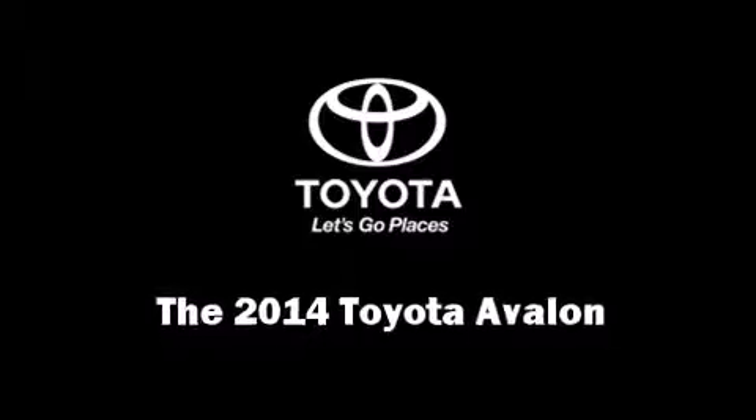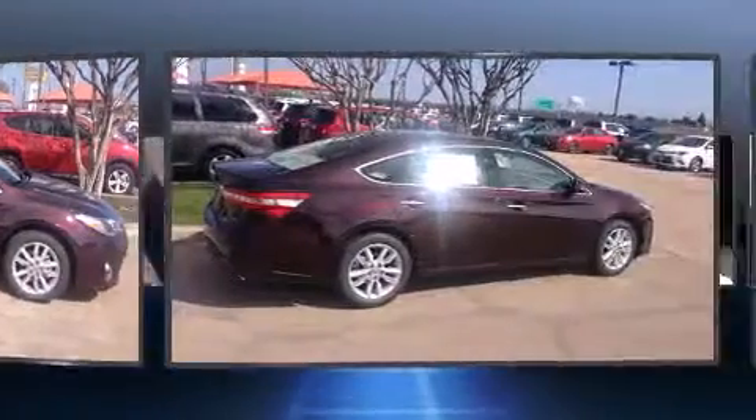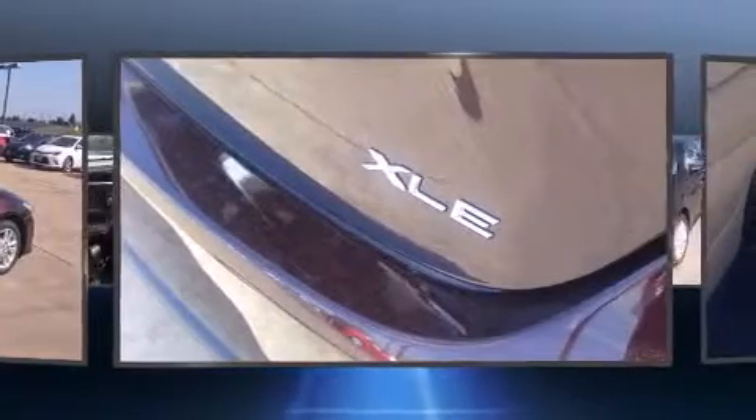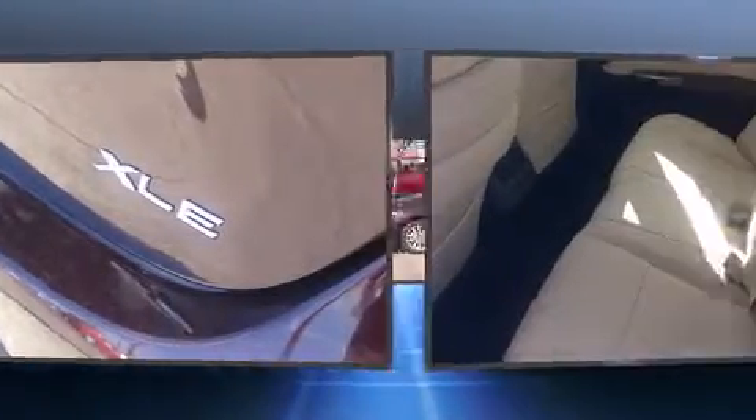The 2014 Toyota Avalon. This four-door, five-passenger sedan leads among competitors in its segment. It features a front-wheel drive platform, an automatic transmission, and the 3.5-liter six-cylinder engine.